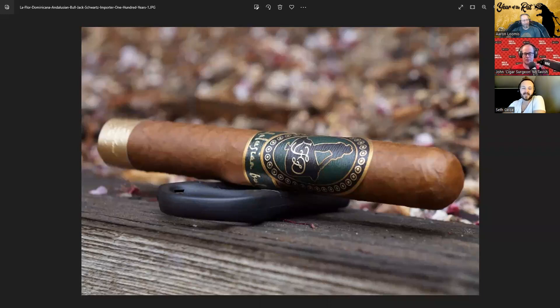It's a really good band, and this looks better in a toro than when they did it in the other stuff. So today we are talking about the La Flor Dominicana Illusion Bull, Jack Schwartz Importers 100 Years. It's a Toro Extra, six and a quarter by fifty-four, comes out of the Tabacalera La Flor factory in the Dominican Republic. Wrapper is Ecuadorian Corojo, binder and filler both from the Dominican Republic. Price point is $20. Cigar released in September of 2021, and we were sent these cigars by the Cigar Hound Dog himself, Matt Masters.